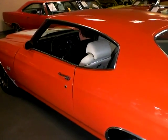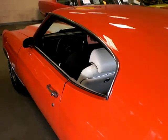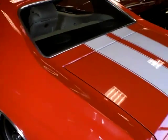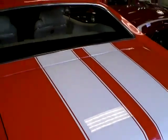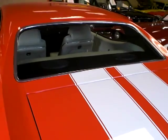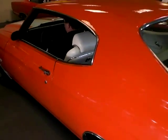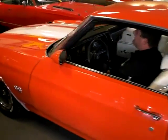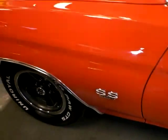It's not a numbers matching 454, but it is a correct casting code 454, so it's very authentic and it performs like a '72 SS454 would have performed. I've driven the car and it is amazingly strong — this is no lame duck. Even with the lower compression ratio, Chevrolet did a lot of head work redesign in '71 and '72 that kept that power coming from their 454s, and this car does a great job of that.